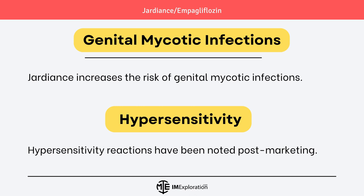Moving on to the risk of genital mycotic infections — Jardians increases the risk of genital mycotic infections. In post-marketing experience, hypersensitivity reactions have also been noted with Jardians use.